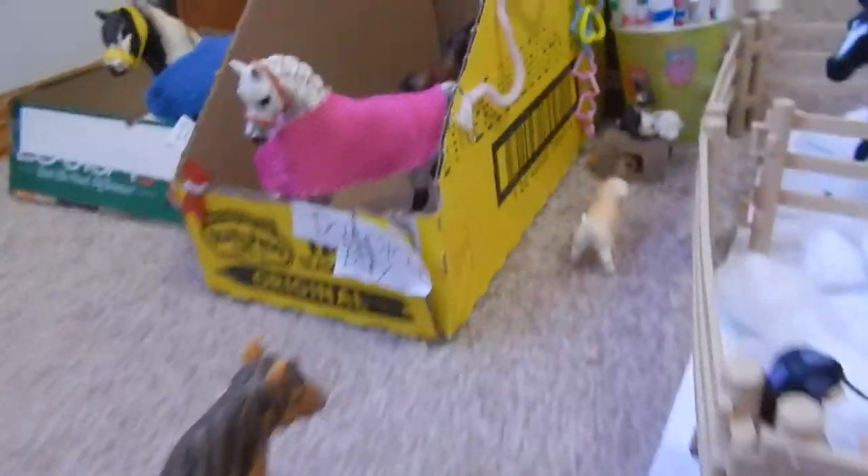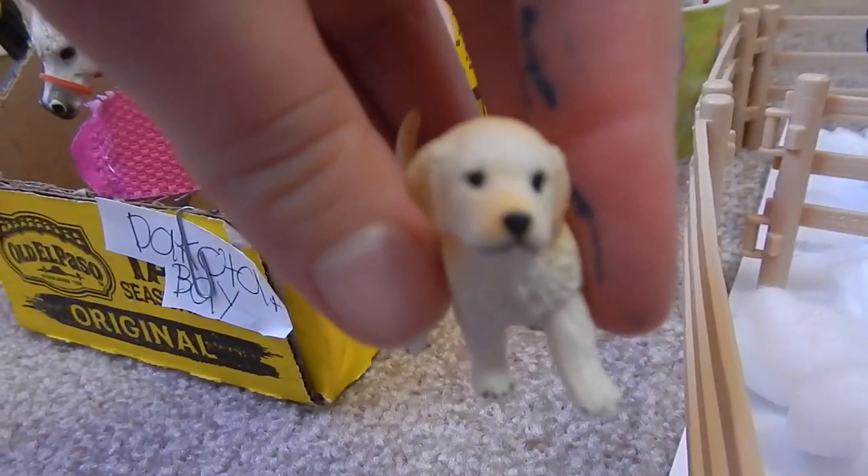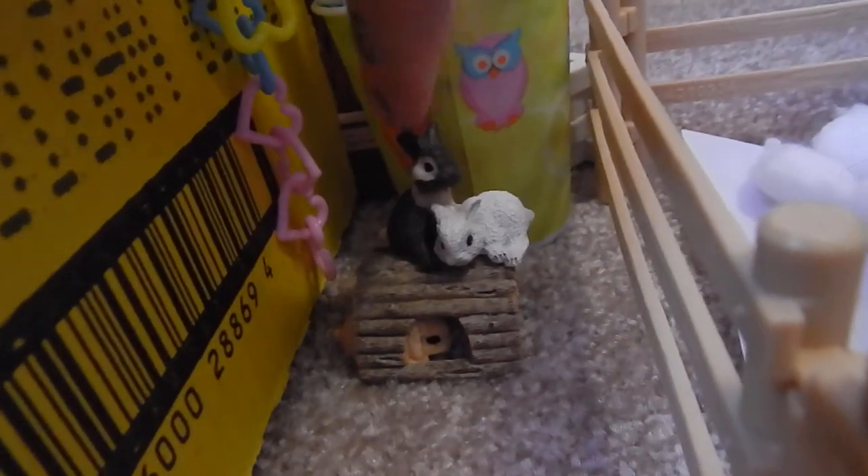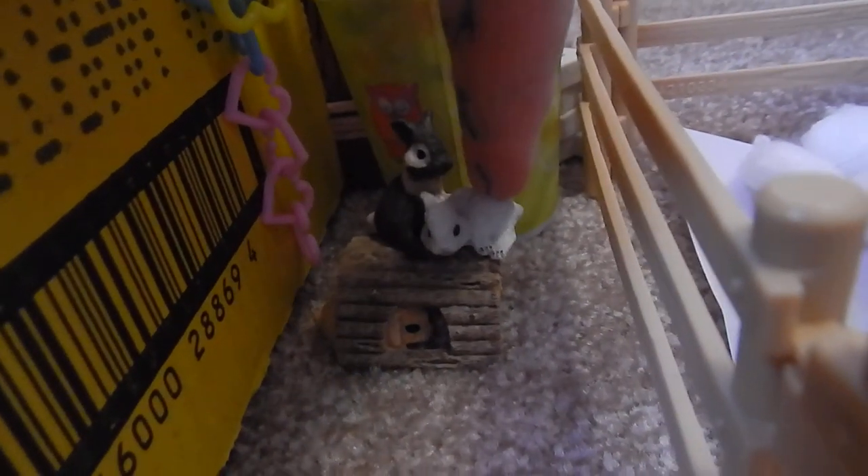And over here, in this little alleyway, this is Goldie, a little golden retriever puppy, and he is just adorable. He is going to play with the bunnies over here. This one is Oreo, this one is Snowy, and that one down there is Cutie.